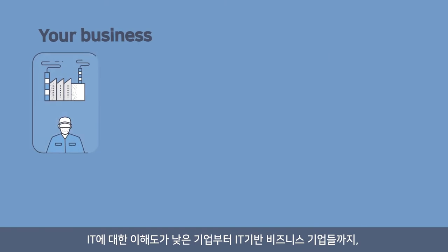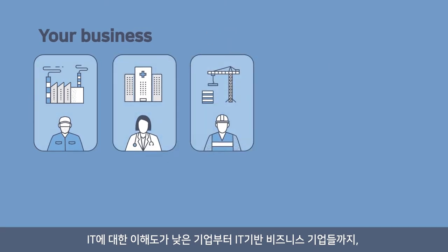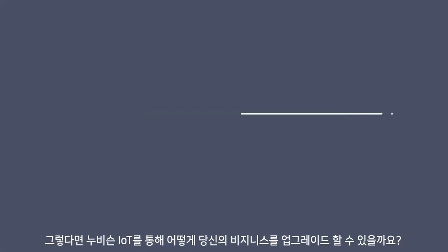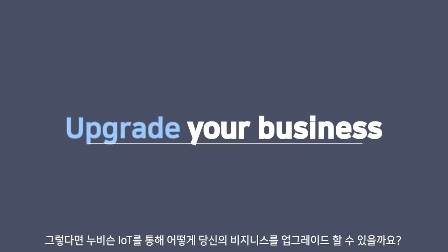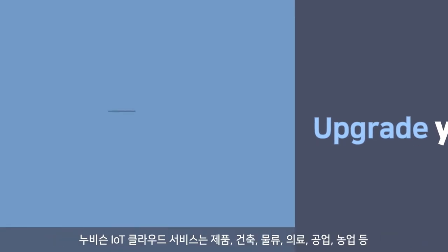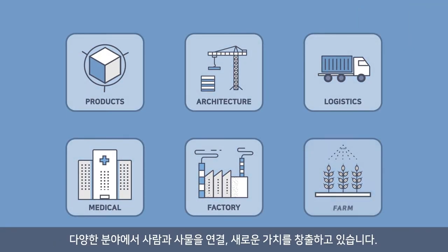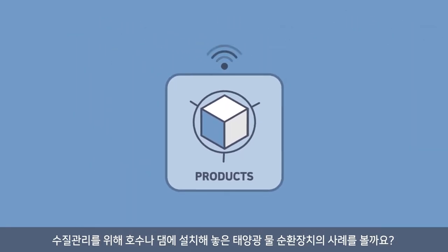From IT-unfriendly companies to IT-based companies, Nubisyn IoT Cloud Service can create new value for your business. By connecting people and things, Nubisyn IoT Cloud Service is creating new value in various business fields, such as home, logistics, medical, factory, farm, and products.